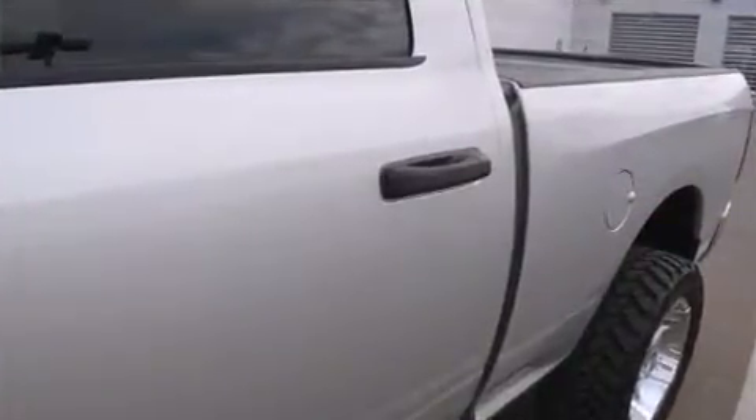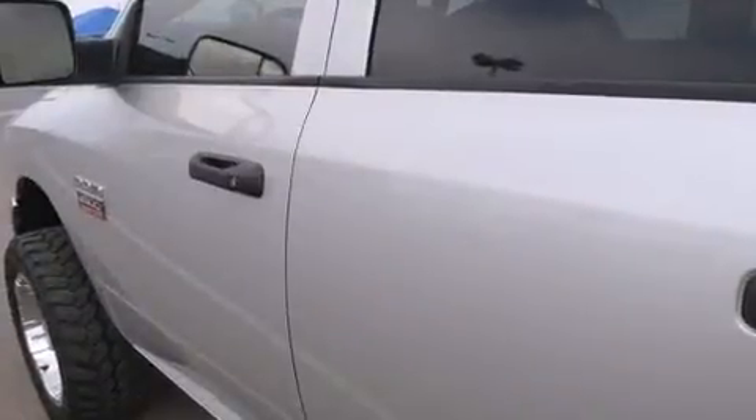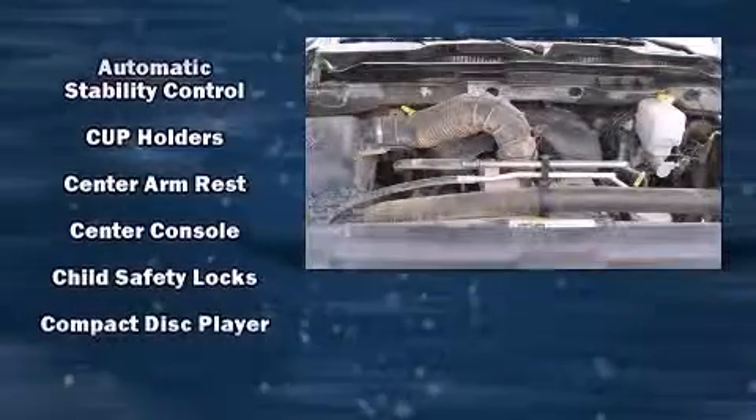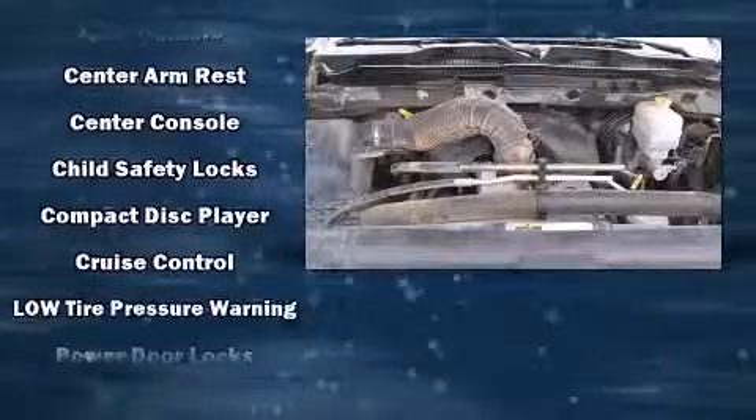Additional safety features include front side impact airbags, traction control, ignition disabling, and four-wheel disc brakes with ABS. For added security, dynamic stability control supplements the drivetrain.